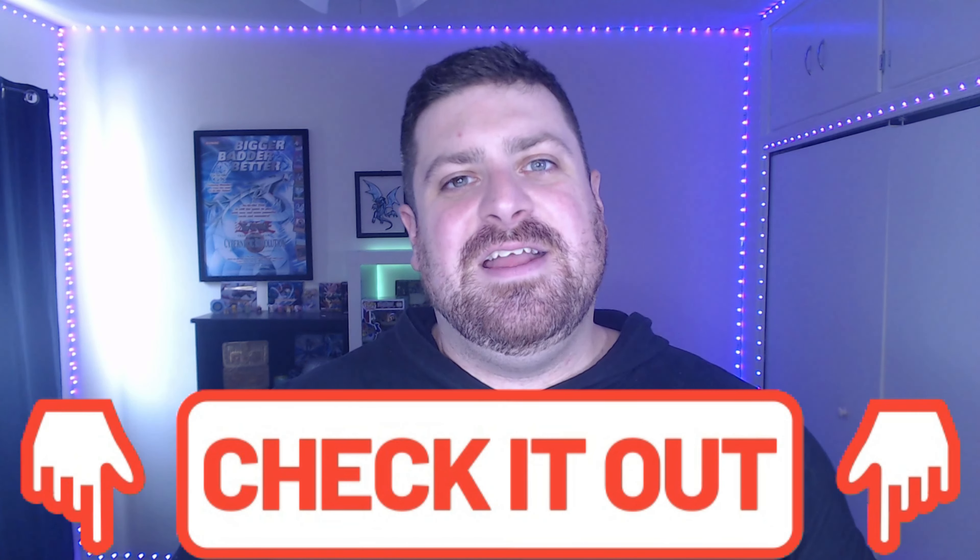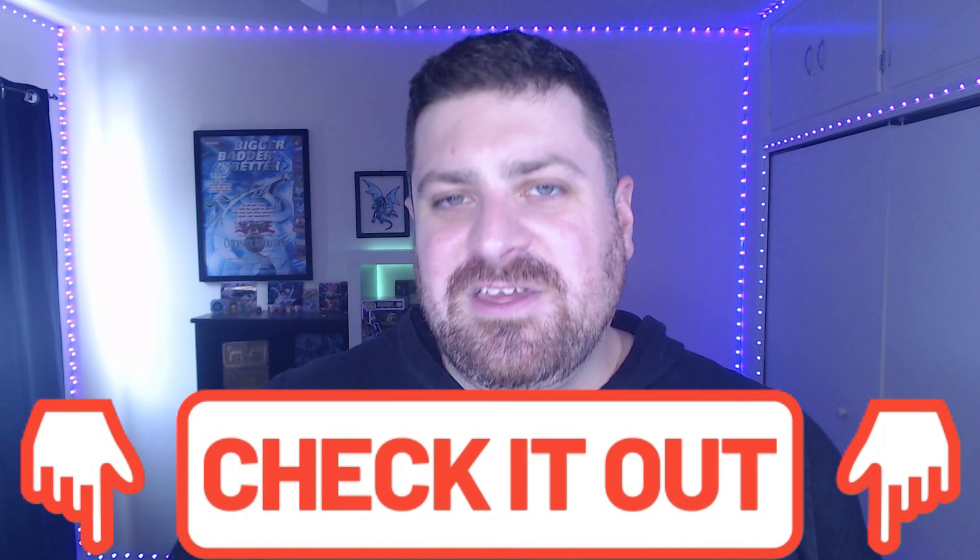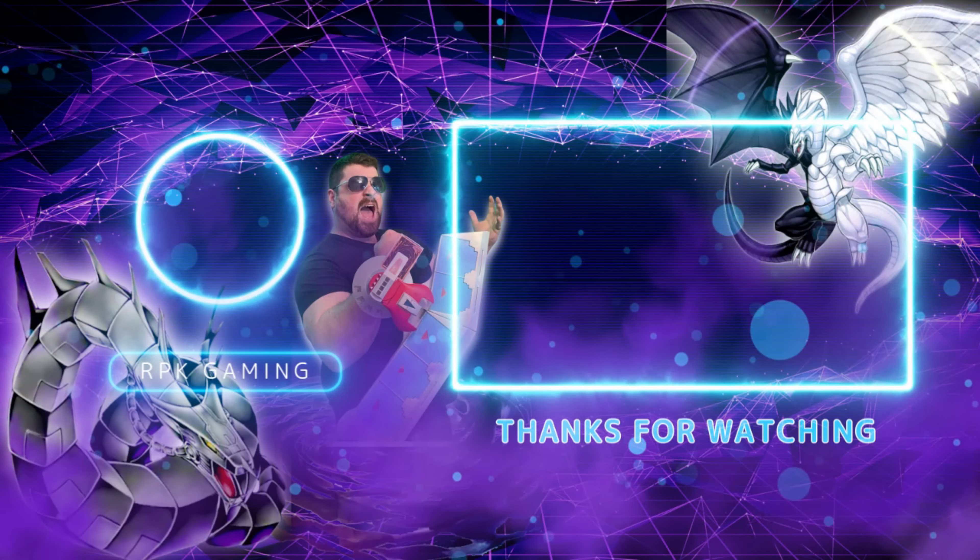Let me know down below — what are you guys most excited for about this set? What card do you want to see, and what rarity do you want to see it in? There's a lot of cards in this set coming in a lot of different rarities. Be sure to check out those links down below, the Etsy store, rpkgaming.com, and the TCG Player link especially if you're ordering any of this stuff. We'll see you guys on the next one — goodbye!